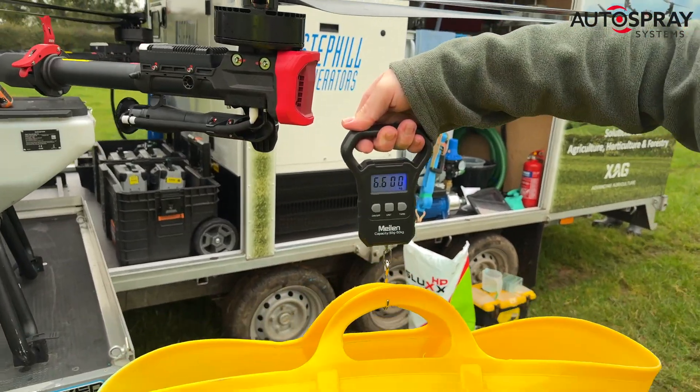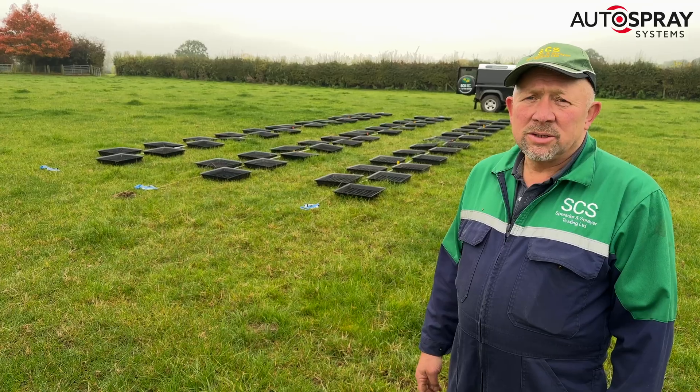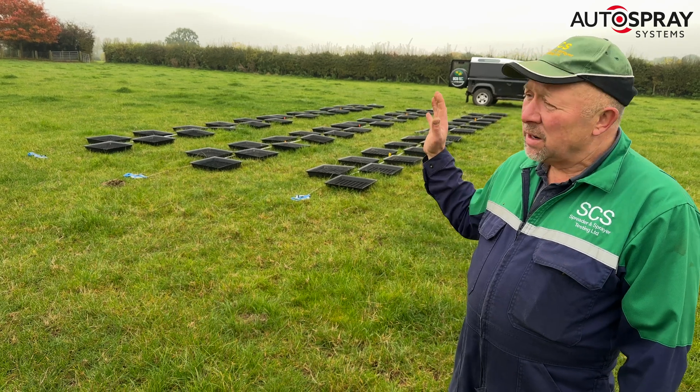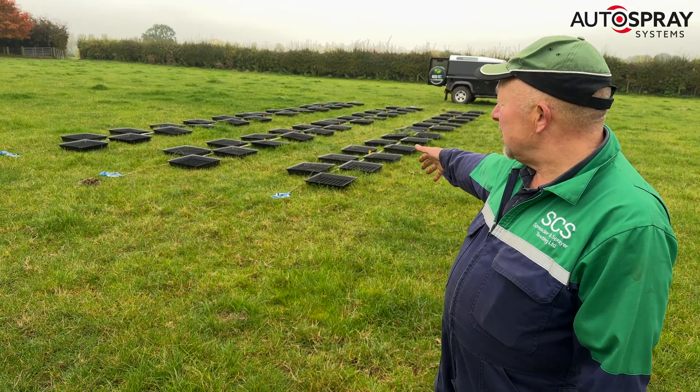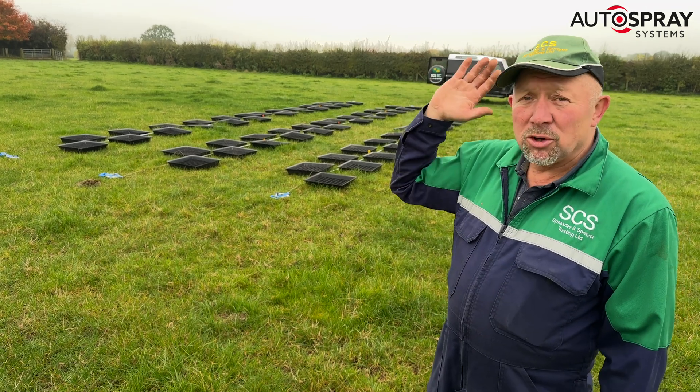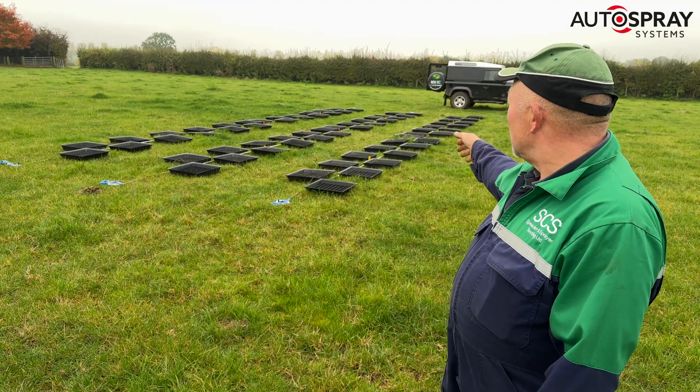I'll let Rob Foxall, the real expert, explain. We've got three sets of trays so that we can collect three sets of results at the same time. They're all set out to the same width, they're all set out to be in a line, so as the drone comes over, it'll centre over all three sets.